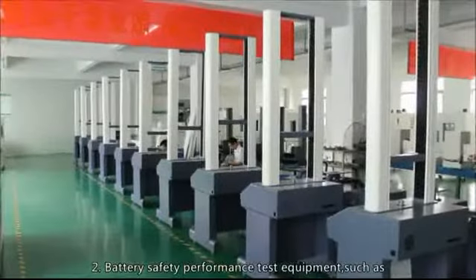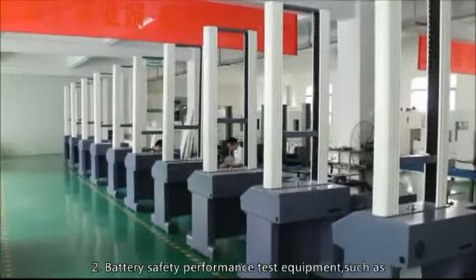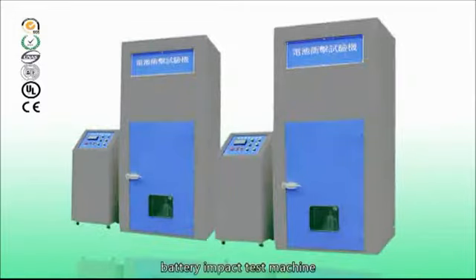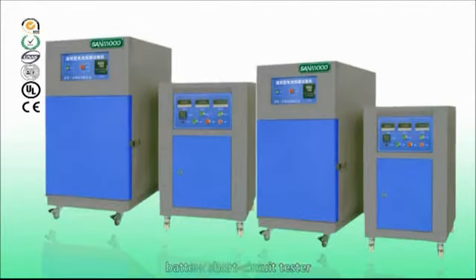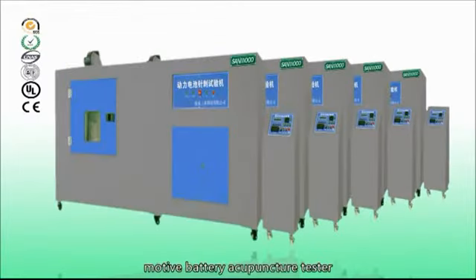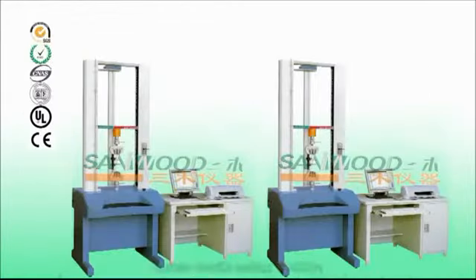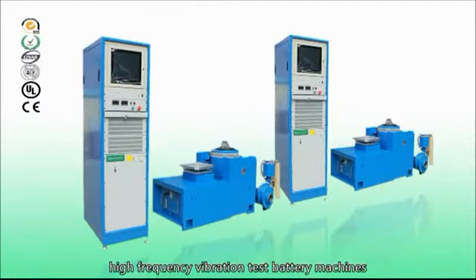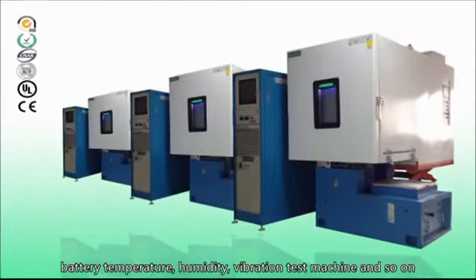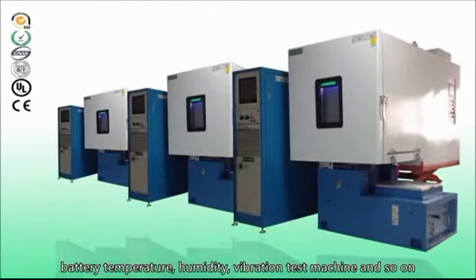2. Battery safety performance test equipment such as battery extrusion needle tester, battery impact test machine, battery short circuit tester, battery anti-explode tester, mode of battery acupuncture tester, battery tensile testing machine, high frequency vibration test battery machines, battery temperature, humidity, vibration test machine, and so on.